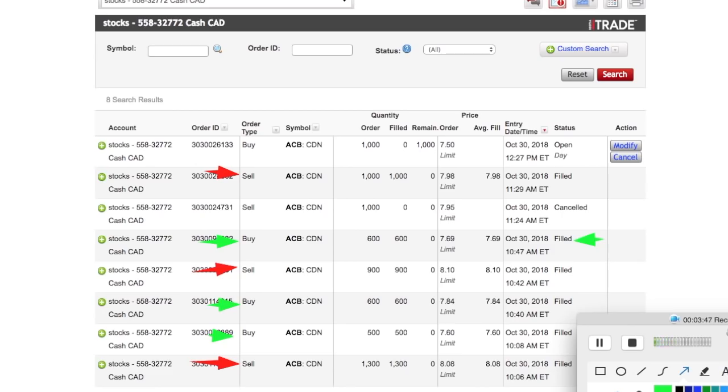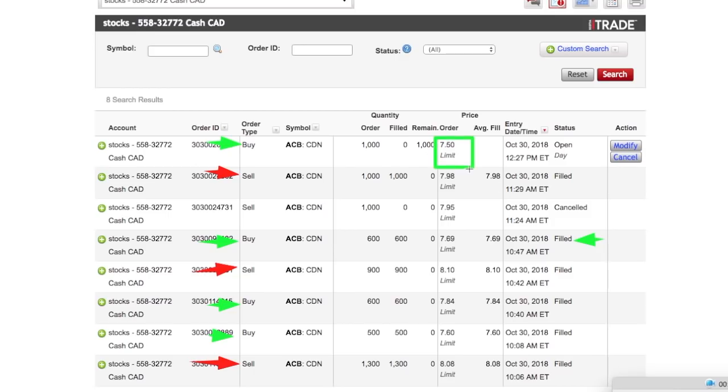Right now it doesn't look like it's going back down. I did make one more buy order at $7.50, as you can see right here, but it's currently open and has not been filled. It doesn't look like I'll be getting this order unless there's a slight dip at the end of the day. But those are my three successful swing trades.